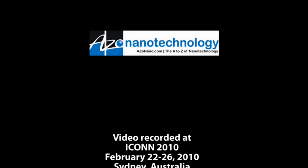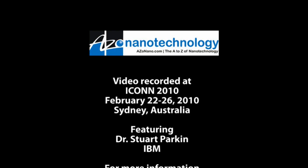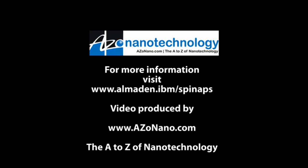Well, for everybody out there, I think we should all keep an eye out for racetrack memory, and hopefully we'll be seeing it in our electronic devices in the not too distant future. I hope so. Thanks very much for your time, Stuart. Thank you. Enjoy the rest of your time in Australia. I'm sure I will. Thank you very much.